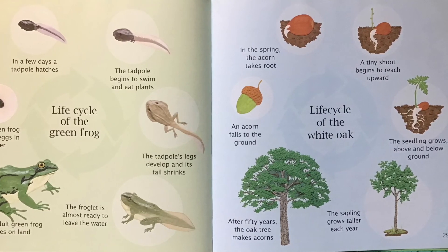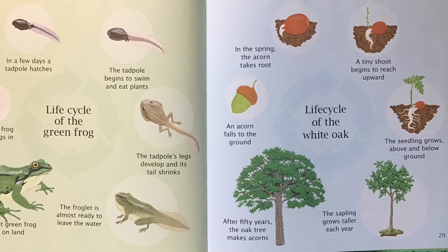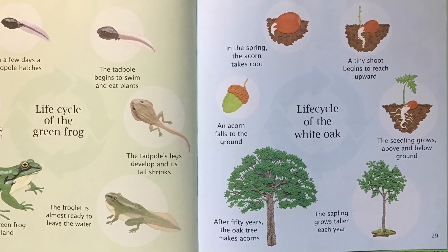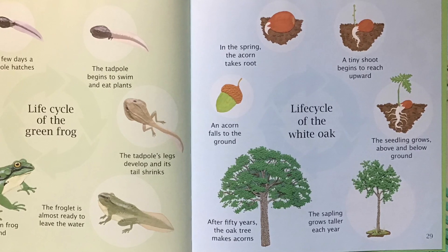Life Cycle of the White Oak. An acorn falls to the ground. In the spring, the acorn takes root. A tiny shoot begins to reach upwards. The seedling grows above and below the ground. The sapling grows taller each year. After 50 years, the oak tree makes acorns.